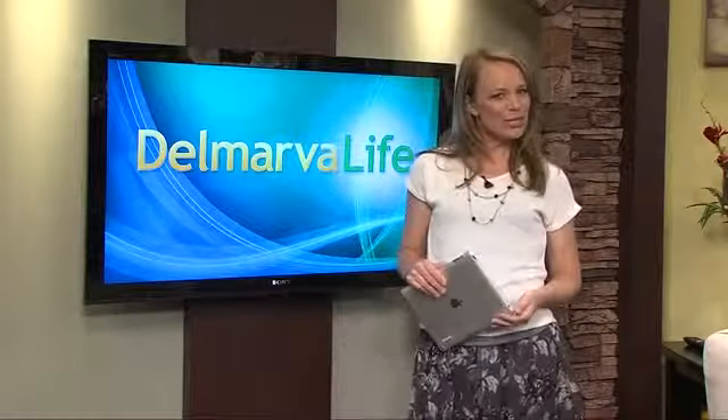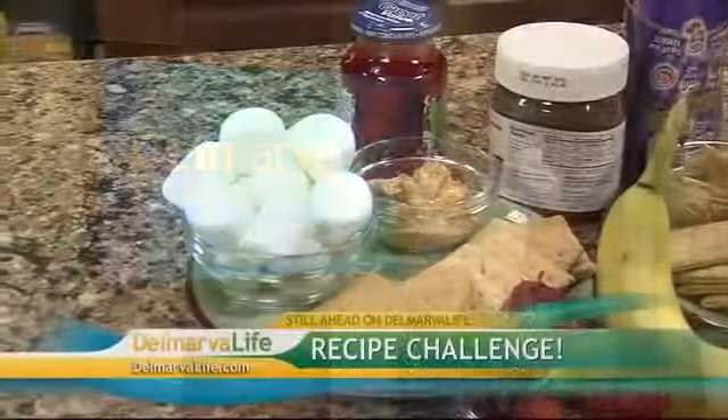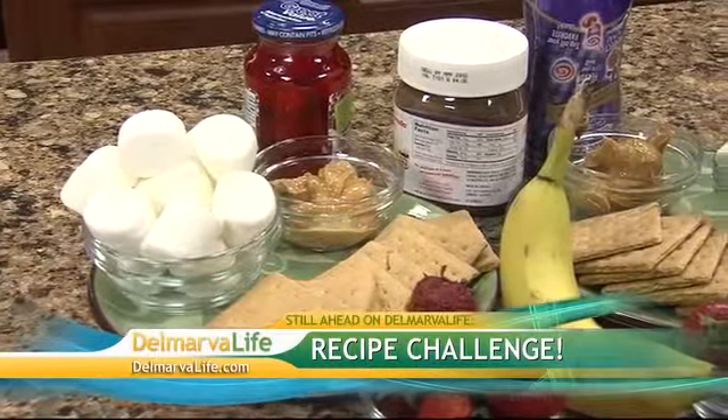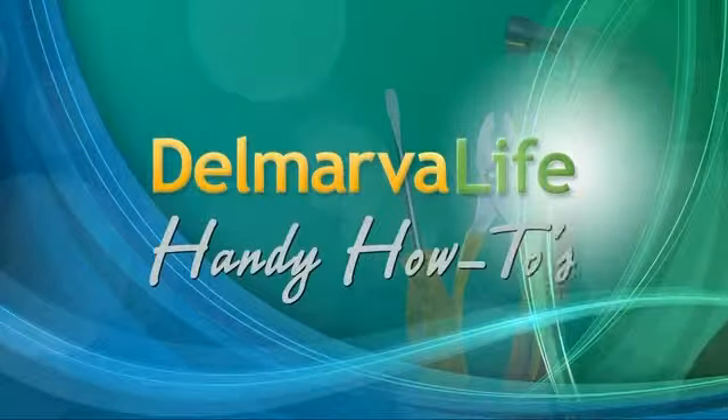Still to come on Delmarva Life, it's a recipe showdown. Jimmy and I duke it out in the kitchen over a five-minute recipe challenge. Stick around to see Jimmy lose. Oh, I don't think so. But first, here's another handy how-to tip for charging your cell phone.